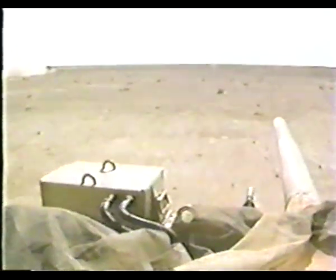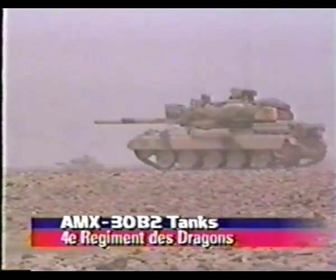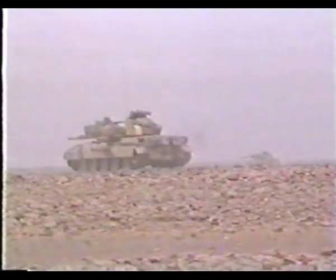The French role in the Desert Storm Offensive was to serve as the left flank of the multinational forces, rapidly sweeping north into Iraq. The French forces protected other coalition units from Iraqi units located further to the north and west.